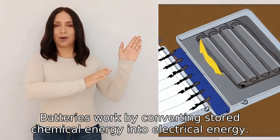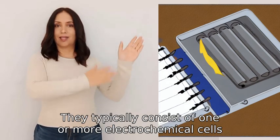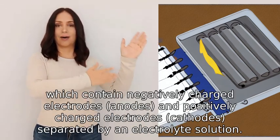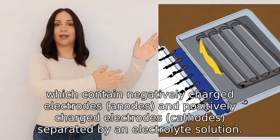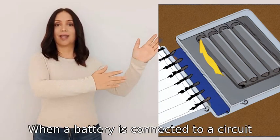Batteries work by converting stored chemical energy into electrical energy. They typically consist of one or more electrochemical cells, which contain negatively charged electrodes (anodes) and positively charged electrodes (cathodes) separated by an electrolyte solution. When a battery is connected to a circuit,